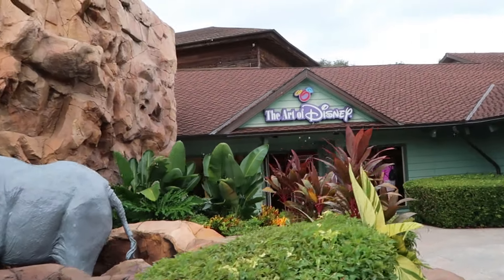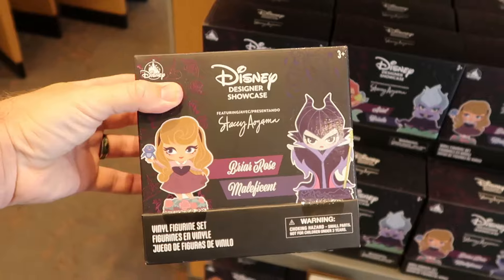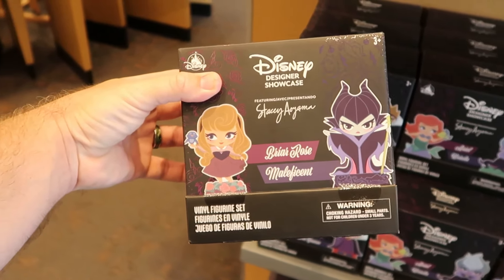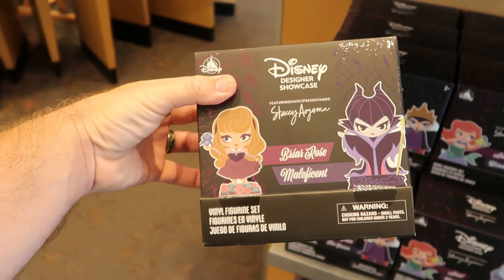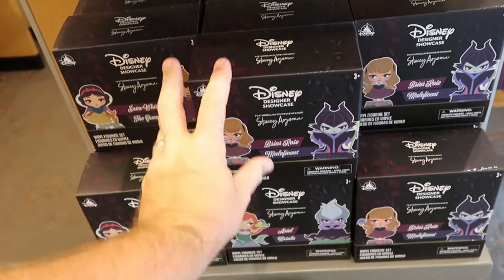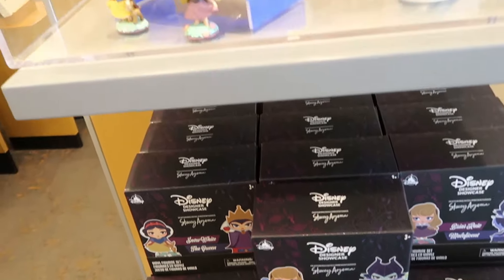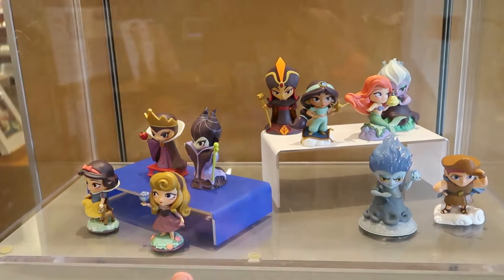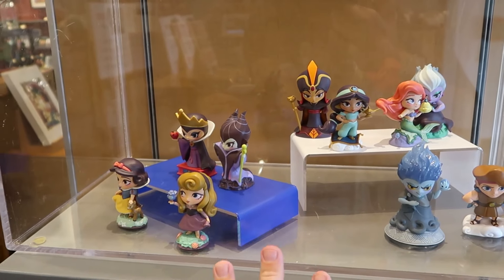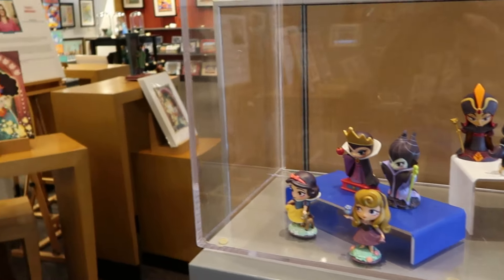Let's head inside the Art of Disney and see if we can find any brand new Halloween prints. As soon as you come inside, they have some designer showcase figurines — little vinyl-like Funko Pop figurine sets — in a bunch of different characters for $35, and you get two of them. They have all the different characters on display from Little Mermaid, Princess Jasmine, Maleficent, and Hades — a really cool new addition.